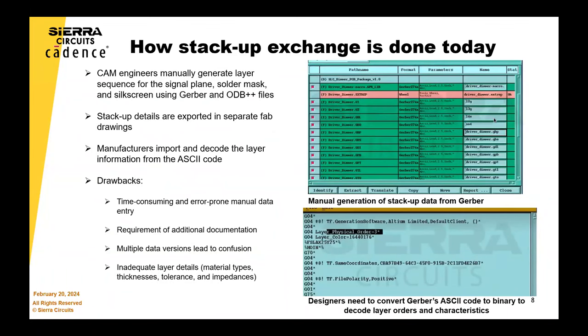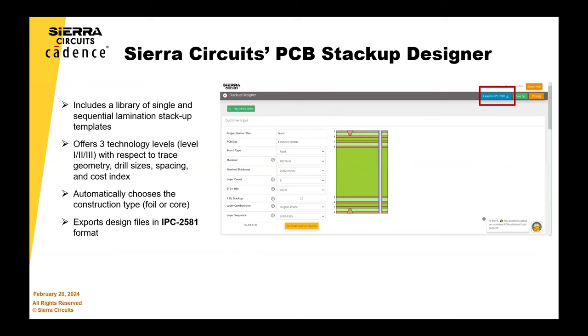Is Sierra doing a stack-up demo? Yes — Vandana and Damodhar are here. They're going to show you how to run the stack-up designer and how to export the files with IPC 2581. Just to set up: Sierra is not a CAD tools provider, but we have worked hard on the stack-up tool, and that one portion can be output as a 2581 format.